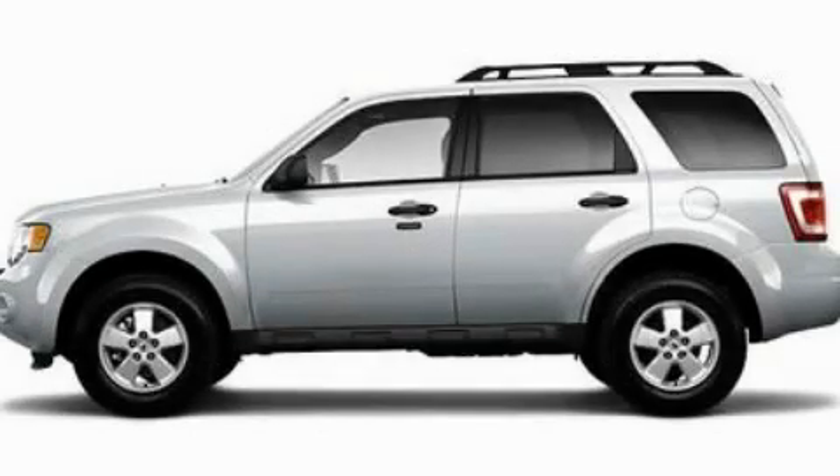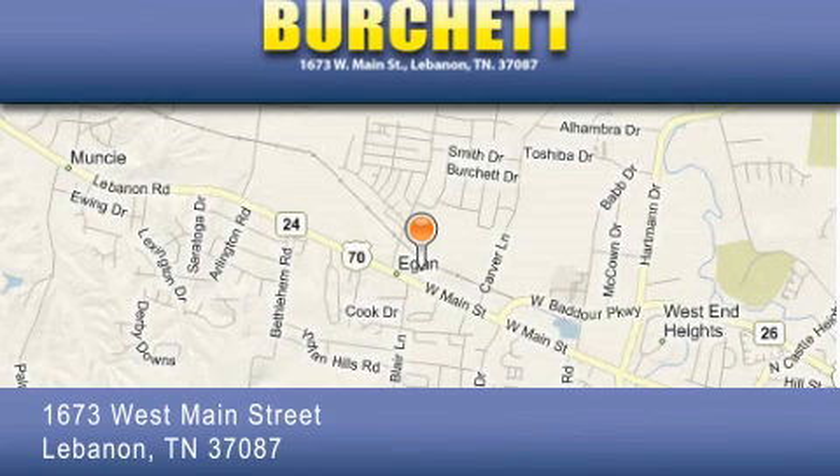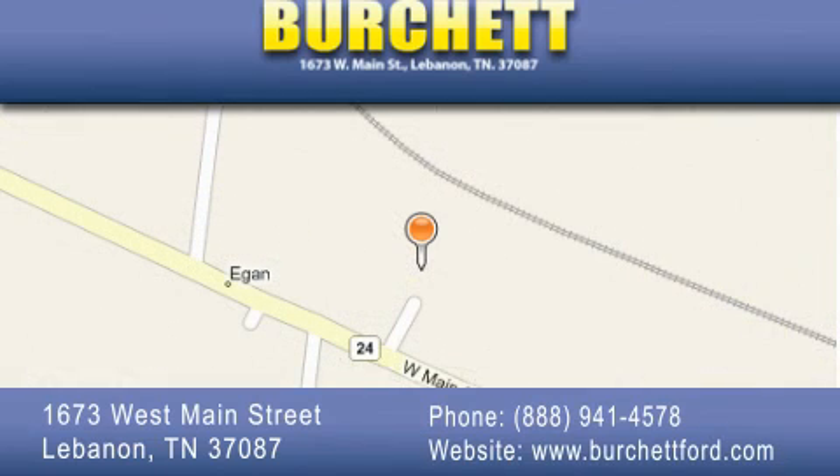Contact us today and schedule your opportunity to see this vehicle in person. Burchett Ford Lincoln Mercury is located at 1673 West Main Street in Lebanon. Our goal is to exceed all of your expectations to ensure that you'll return for future visits.